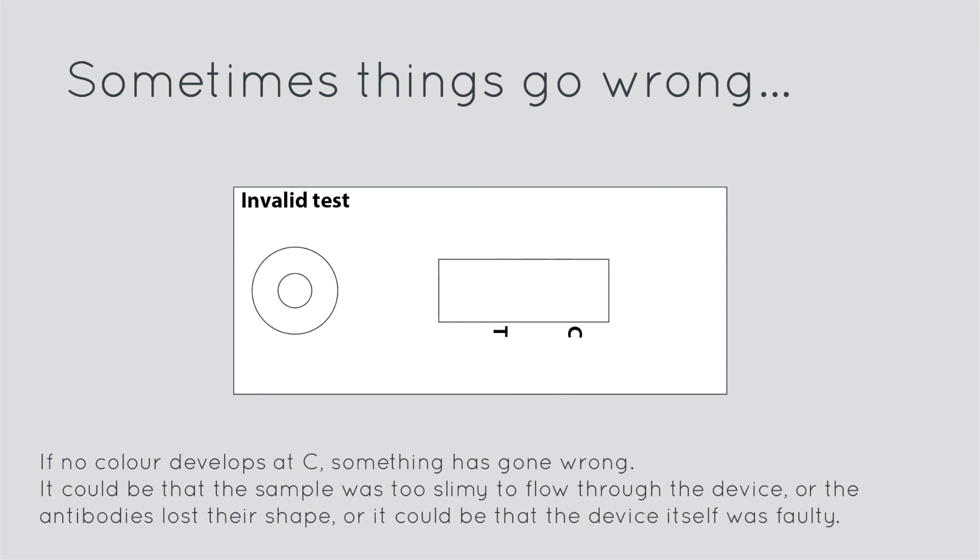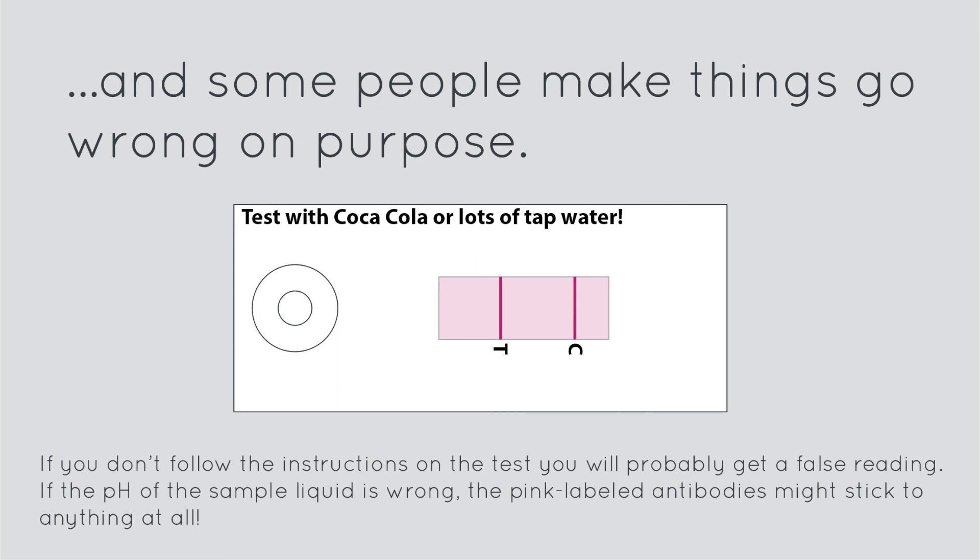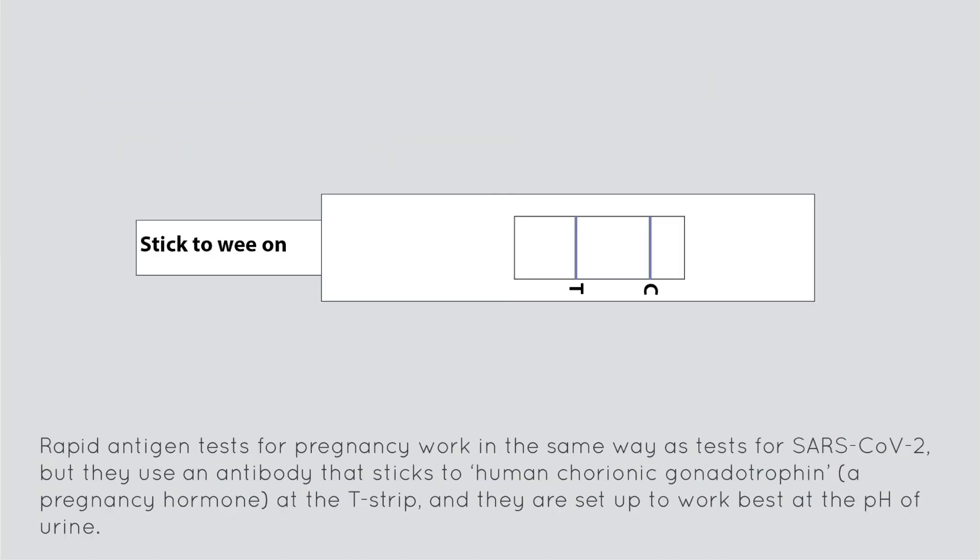Sometimes things go wrong. If no colour develops at C, something has gone wrong — it could be that the sample was too slimy to flow through the device, or the antibodies lost their shape, or the device itself was faulty. And some people make things go wrong on purpose. If you don't follow the instructions on the test, you will probably get a false reading. If the pH of the sample liquid is wrong, the pink labelled antibodies might stick to anything at all. Rapid antigen tests for pregnancy work in the same way as tests for SARS-CoV-2, but they use an antibody that sticks to human chorionic gonadotropin — a pregnancy hormone — at the T-strip, and they are set up to work best at the pH of urine.